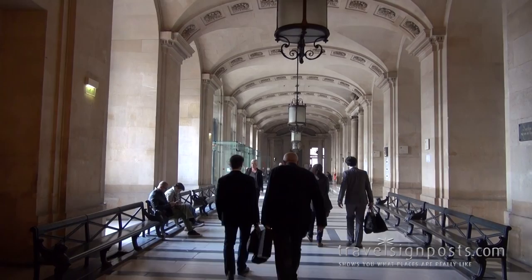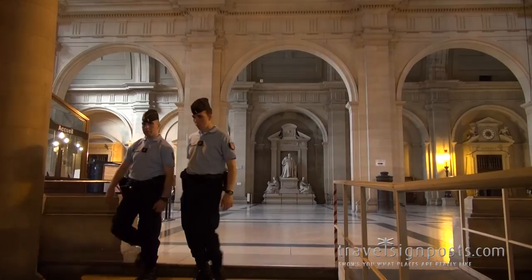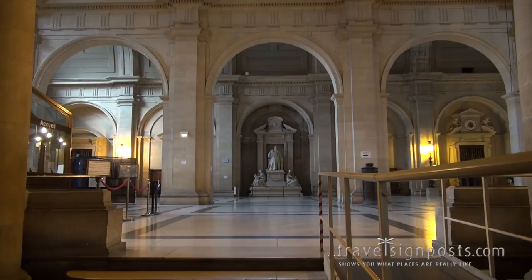That's the main entrance where we've just come from. I'm standing at the sort of cross-section of the corridors. Here is the main corridor leading to the two huge domed halls, which actually are combined into one - I'll show you shortly.